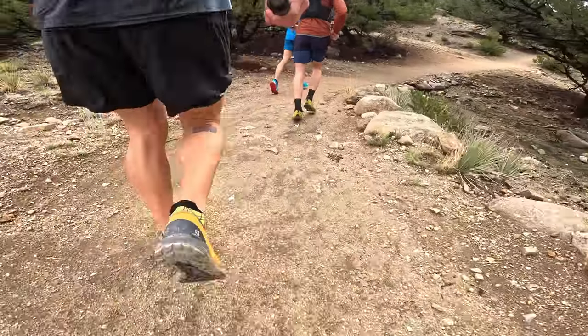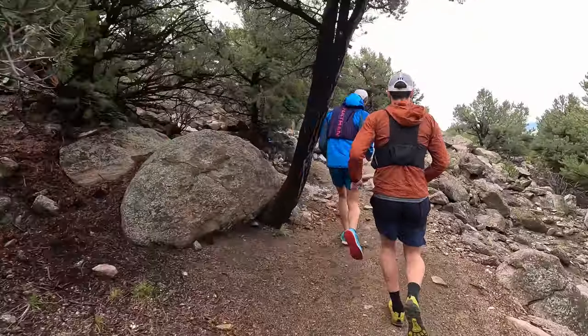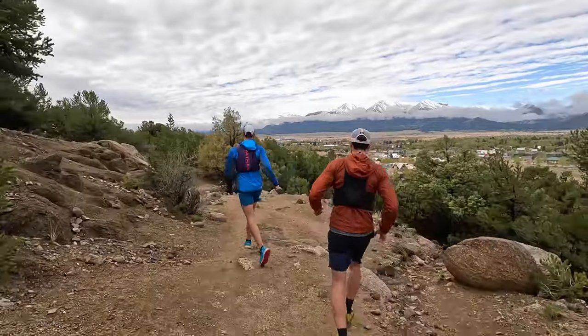Good morning everybody, good morning! Hope everyone is having an awesome day so far. It's mid-June and I think a majority of us are already in the swing of running season or trail running season. And for myself out here in Colorado, it's no different. Spent the last couple weekends doing a bunch of fun runs and trail runs up in the mountains with a few buddies.